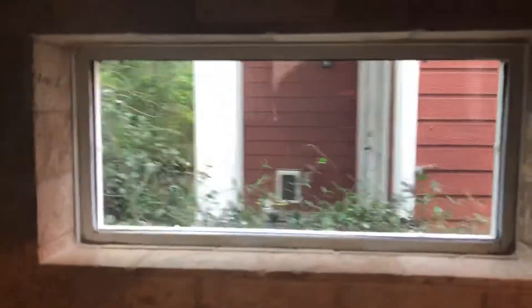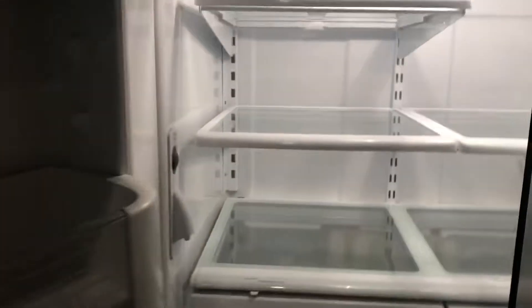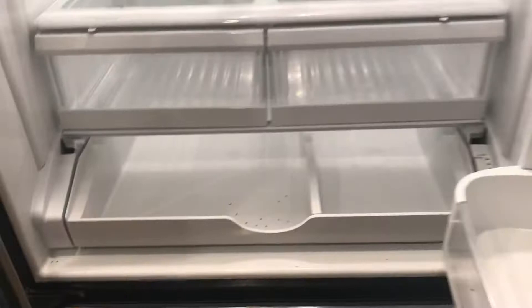You can see what the neighbors are up to. There's a pantry — a good-sized little pantry. And a nice big fridge.